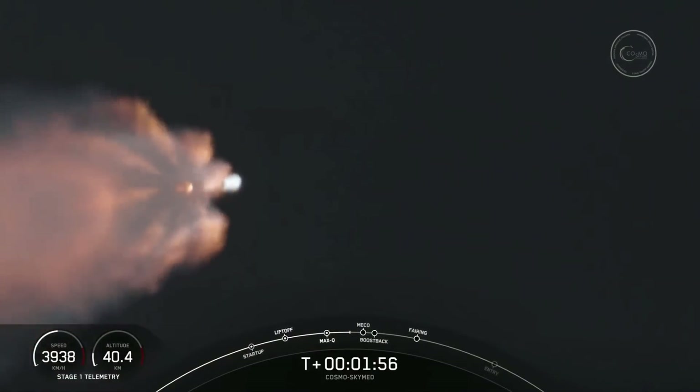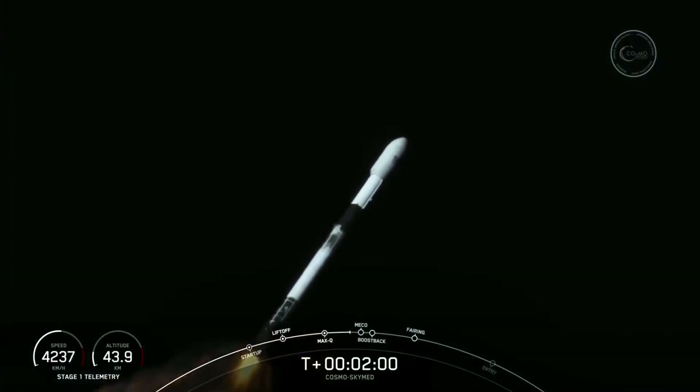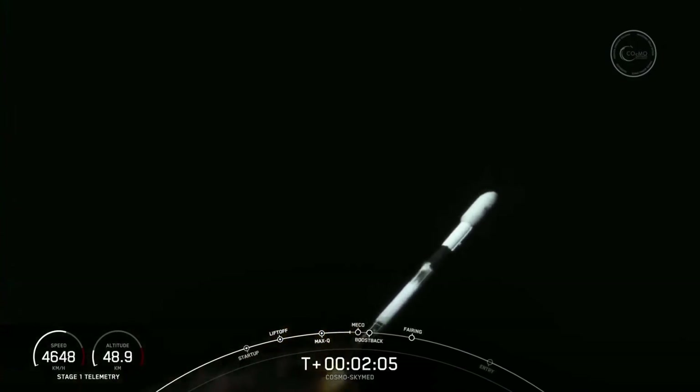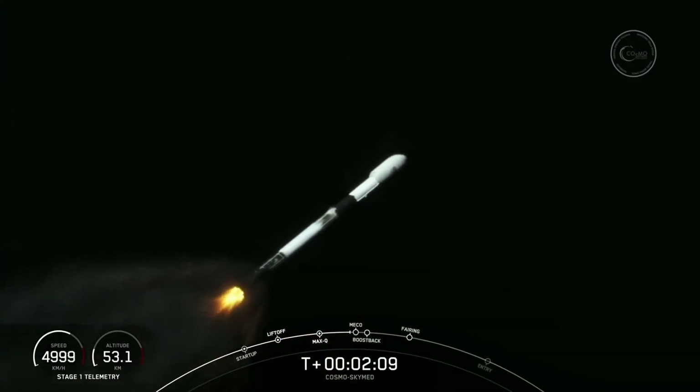We should get some good views of these happening. Again, that is MECO, stage separation, S1 flip — vehicle's on a nominal trajectory. Good call-outs there. So stage one flip, SES-1, and the boost-back burn coming up here in a few seconds.